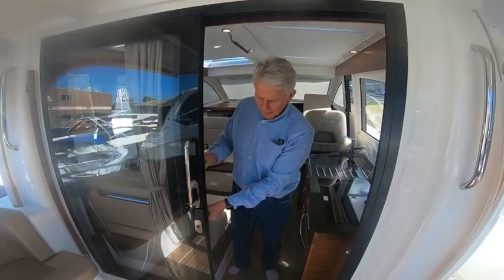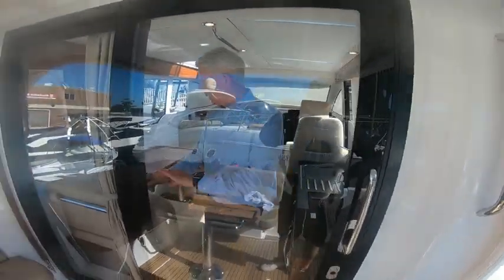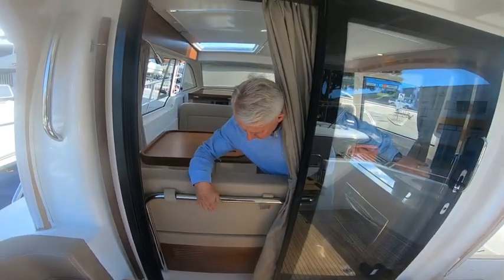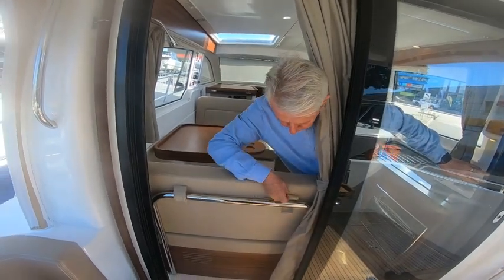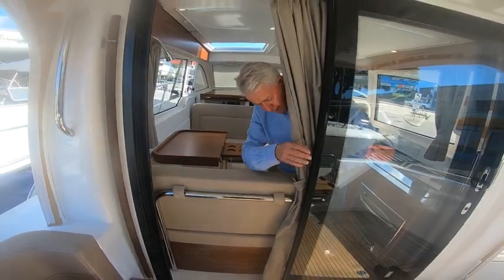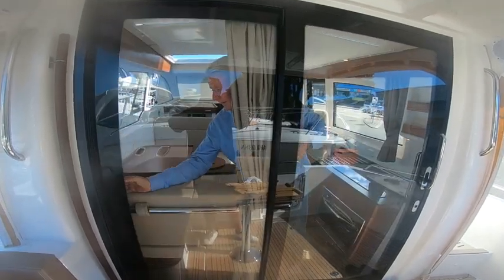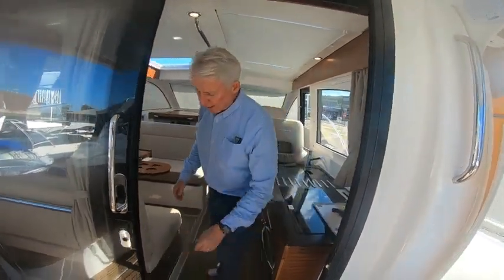The entryway has two doors — you can close one and open up the other side to get in behind here if you need to clean behind the window, adjust the curtain, or put the backrest on better. That's a nice feature — just a handle there, push it back, and it locks into place. One slide back and it's all done.